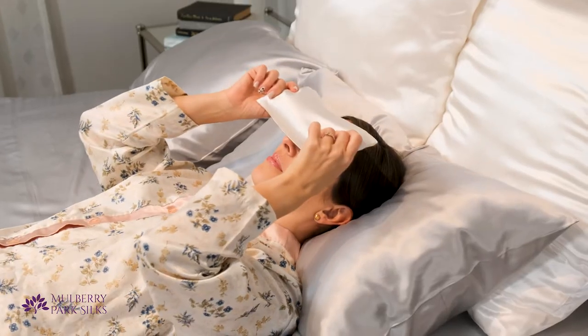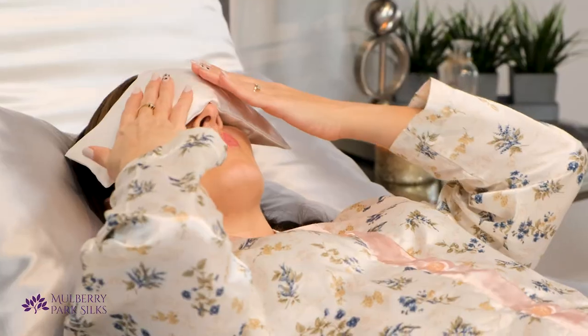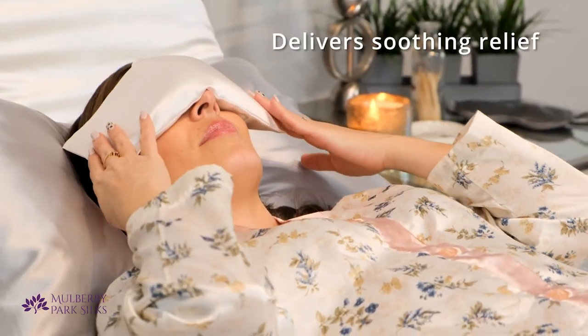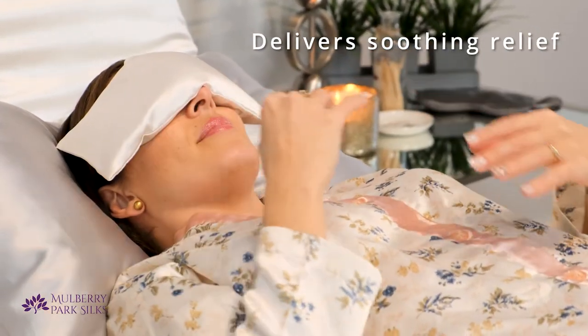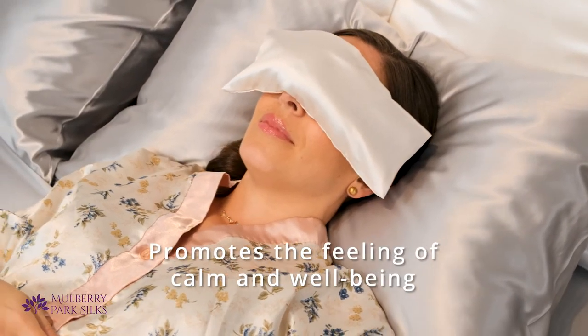It delivers soothing aromatherapy and relaxation wherever and whenever you need it. This light blocking pillow is extra long to reach your pressure points. It can be used cold, warmed, or at room temperature to reduce stress and restore your wellbeing.